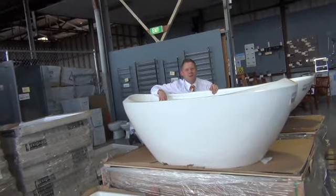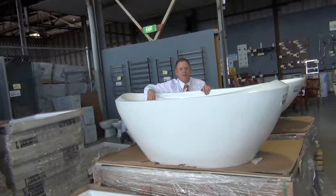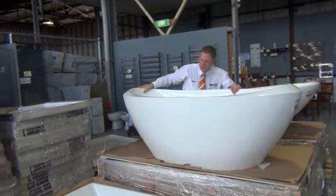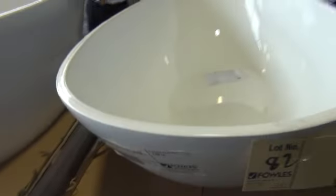Hi, I'm Liam from Fowles and welcome to the Home Renovator Preview for Wednesday the 4th of September 2013. Have a look at these beautiful baths — we've got heaps more of these in again this week. We've got two different egg shapes: one with the thick walls and the designer one with the thin walls. Beautiful looking free standing baths, a couple of square ones as well. They've been going for around the $600 mark, so that's what I imagine they'll probably get again this week.